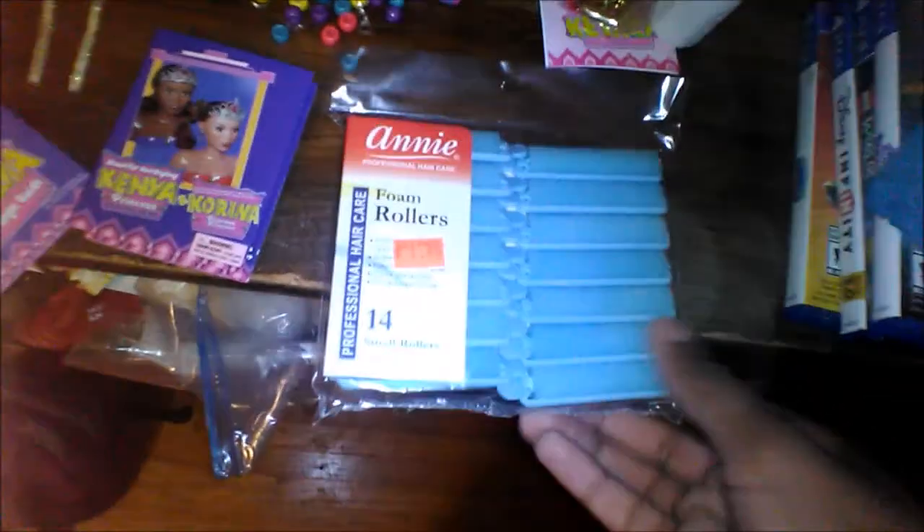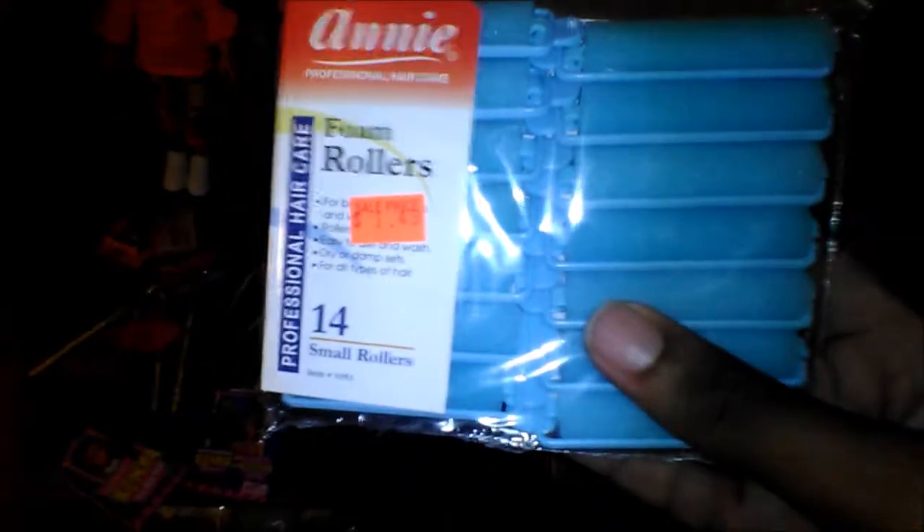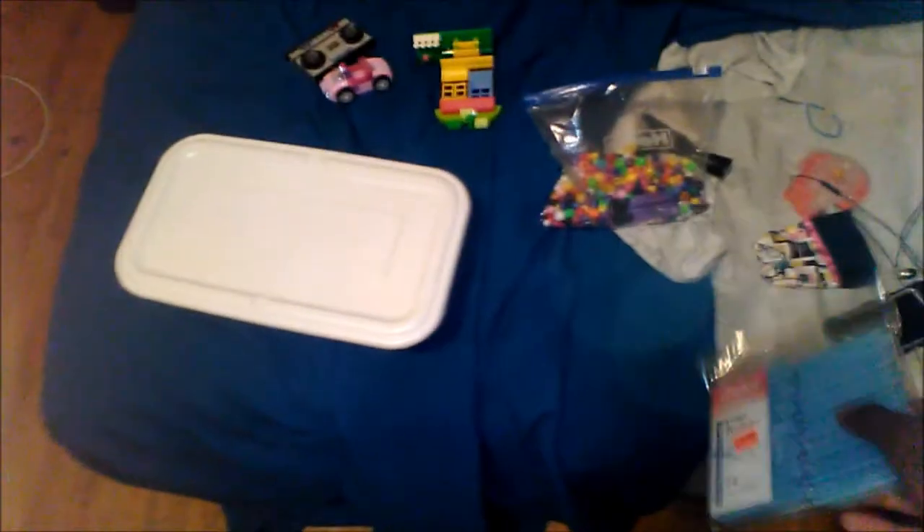The reason I achieved these tighter curls with both of these dolls is these small foam rollers — you can get these at any beauty supply store. Sometimes they may be cheaper, but at my local one they were a dollar forty-nine cents. I usually buy two packs at a time. I use these rollers because I wanted Kenya to have smaller, tighter curls — that's the look I was going for. If you want bigger, looser curls, these larger rollers will work for that.